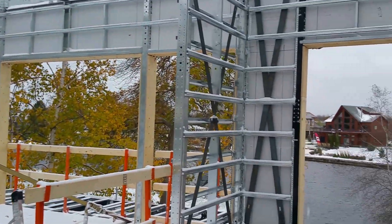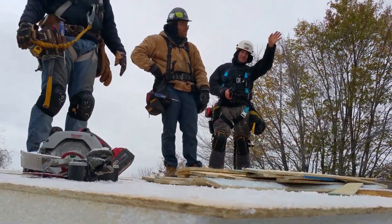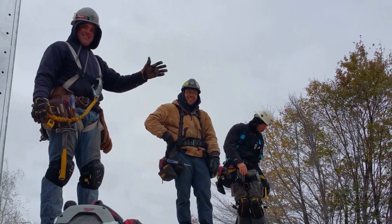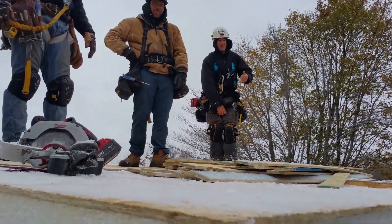In the second floor, looking out and there's the guys up on the roof waiting for the next panel. That's Fred and Yannick and Mike at the end. This is a real manly job.